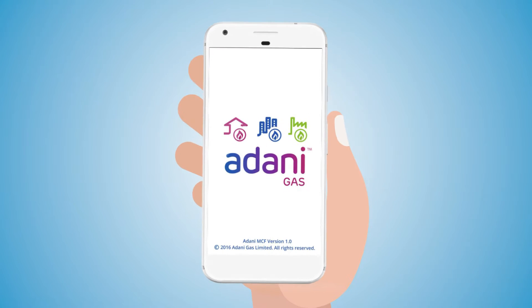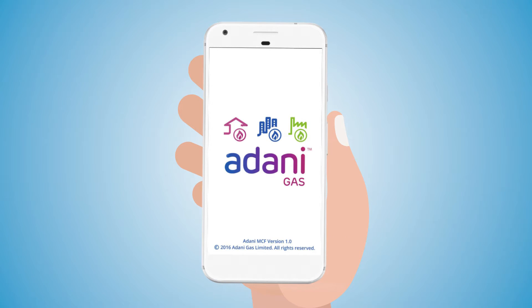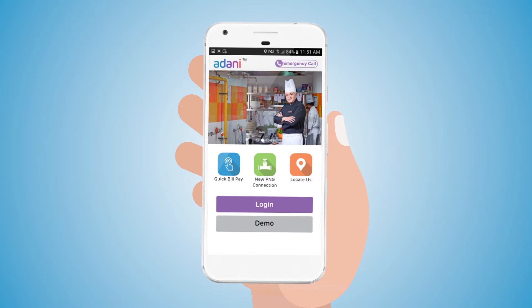The mobile application is ready to use. Let us show you some of the features of the app. This is how the mobile application looks. This is the landing page of the app, which offers you some quick links along with the emergency call number. You can either log in to your account to perform an activity or view the demo of the app.